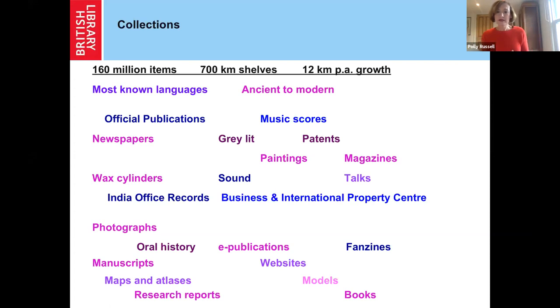Because we are a legal deposit library, we have an enormous collection of cookery books. But people often ask me: where is the cookery book collection? Well, there isn't a cookery book collection. The cookery books are spread out amongst the whole of the library's collections because we take them in as legal deposits. There isn't one designated area or space, and that can mean they can sometimes be slightly hard to find.